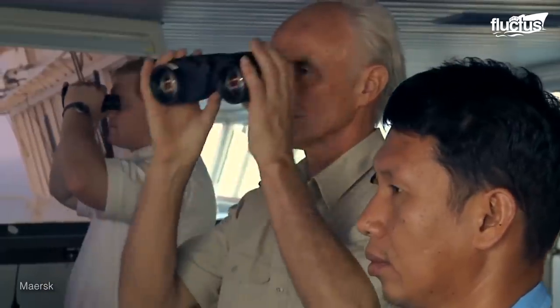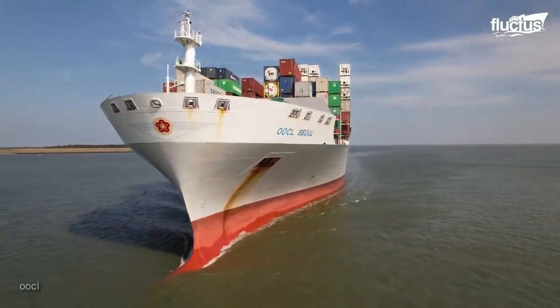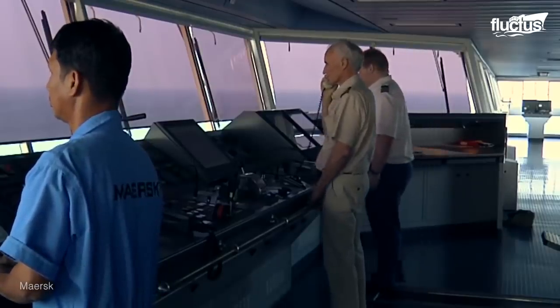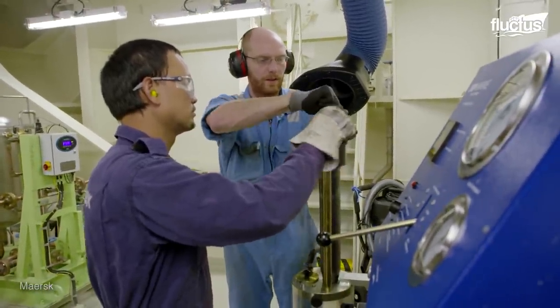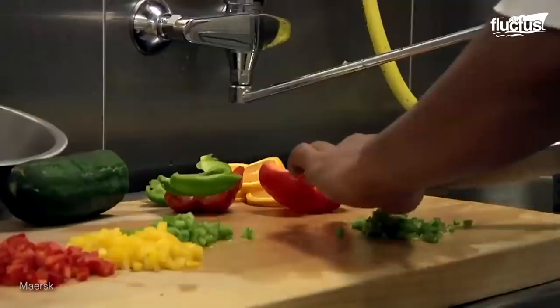Workdays for the crew typically include two four-hour on-duty shifts per 24 hours. During this time, they are expected to operate and maintain ship machinery, assist with navigation, and help keep their crewmates fed and happy.